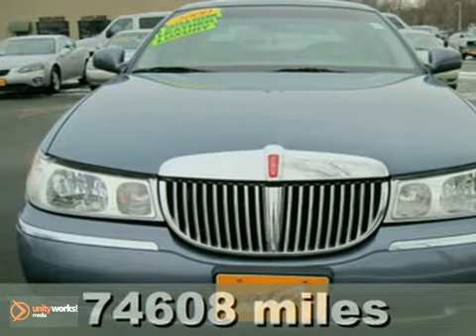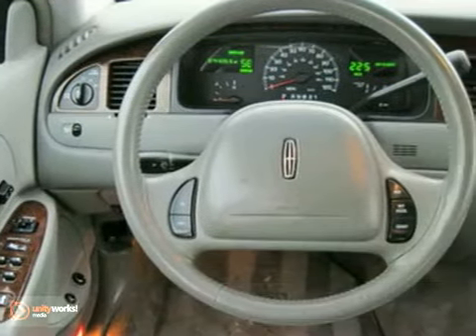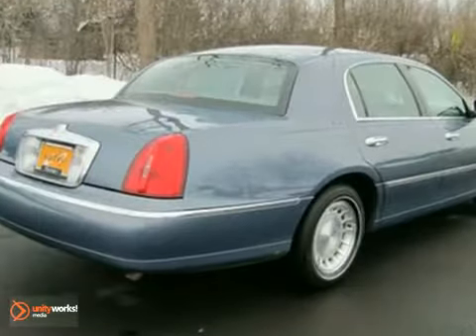Take a look at this 2000 Lincoln Town Car. This vehicle comes with alloy wheels, climate control, and dual airbags. You'll also get heated mirrors, keyless entry, and power leather seats. And with wood grain interior trim, it won't be here for long.